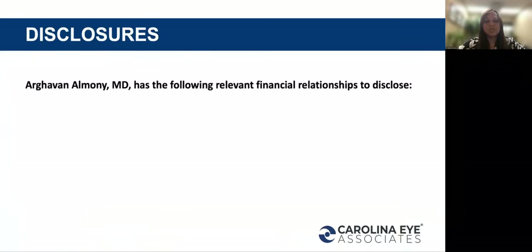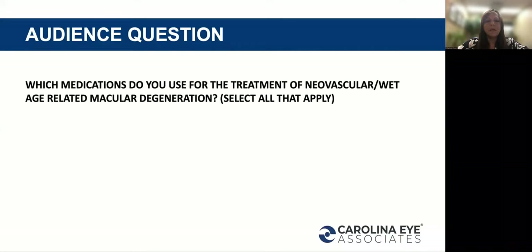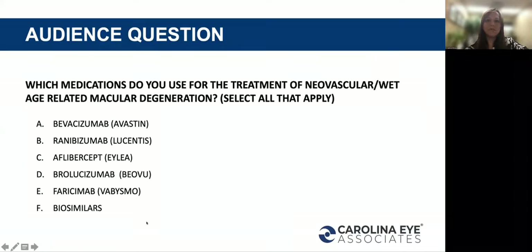These are my disclosures — biosimilars. I'd like to begin with an audience question: which medications do you use for the treatment of neovascular age-related macular degeneration? Select all that apply. We can see that biosimilars is about 7%, and bevacizumab, ranibizumab, and aflibercept are all over 50%, with bevacizumab being the highest. We do have some users of brolucizumab and faricimab.